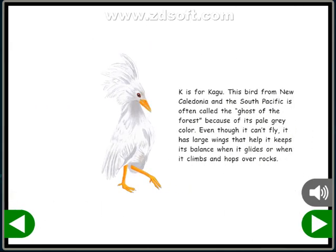K is for Kagu. This bird from New Caledonia and the South Pacific is often called the Ghost of the Forest because of its pale gray color. Even though it can't fly, it has large wings that help it keep its balance when it glides, or when it climbs and hops over rocks.